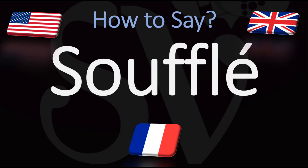often cheese, but also as a dessert, as you probably know. In French this is normally pronounced Soufflé, but in English it is generally pronounced Soufflé — or in French, Soufflé.